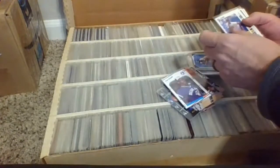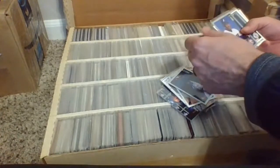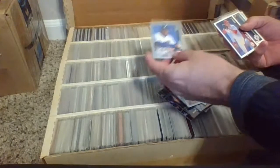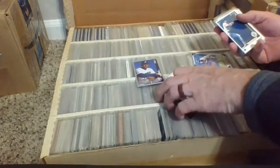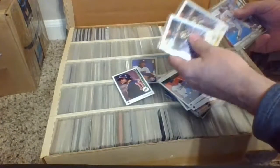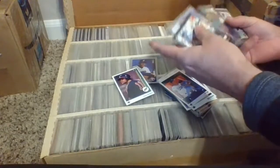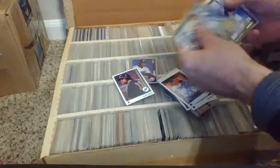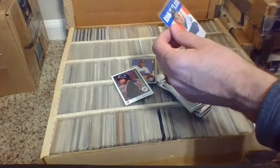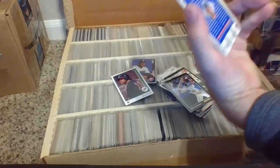Guys like Fred McGriff, Bernie Williams, Delano DeShields Sr. There's an Emil Benitez signature card, Alan Venice, Ellis Burks, Dante Bichette rookie — that's some baseball and basketball. Sean Kemp rookies. More Delano DeShields, Marquise Grissom, and a bunch of great players back in the day from the 90s, 80s, 90s, maybe even some 2000s in here.